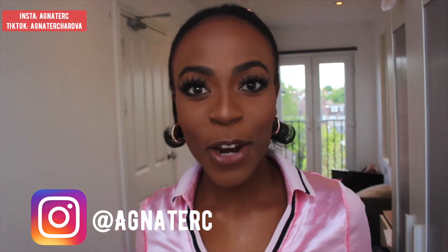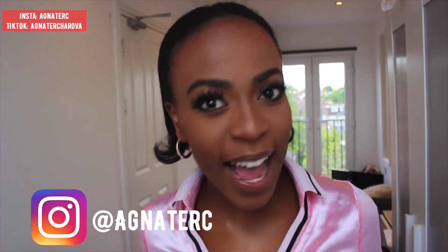Hi everyone, welcome back to my channel if you are a returning subscriber, and welcome if you're new here. My name is Agneta, welcome to my YouTube family. I'm so happy you're here joining me for today's video. I've decided to do a video where I'm going to be talking to you guys about the best acne skincare products from The Ordinary.